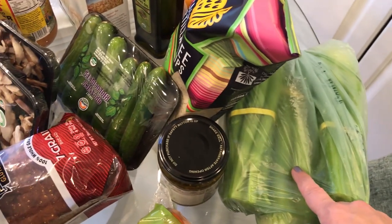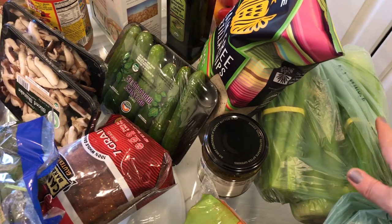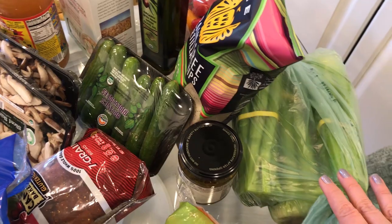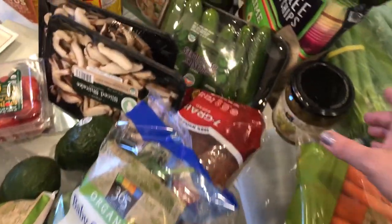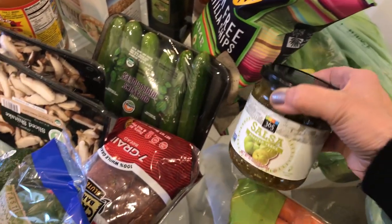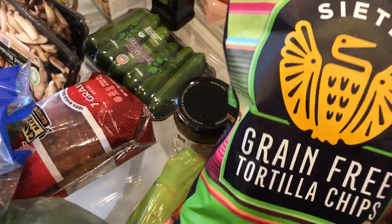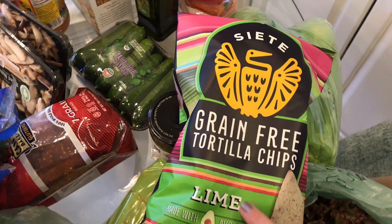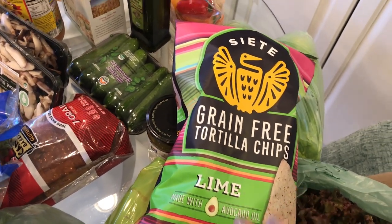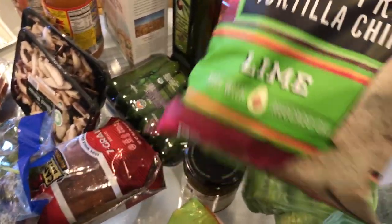This is a new salsa I'm trying. I recommend salsa and chips as one of the gluten-free healthy snack ideas. If you are not familiar with Siete brand, these are grain-free tortilla chips — even if you're paleo, these are okay. They come in lots of delicious flavors.